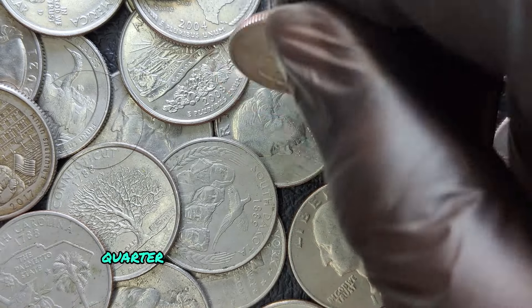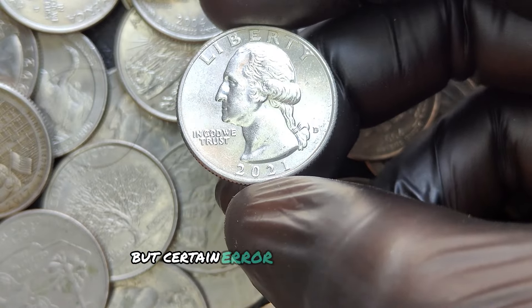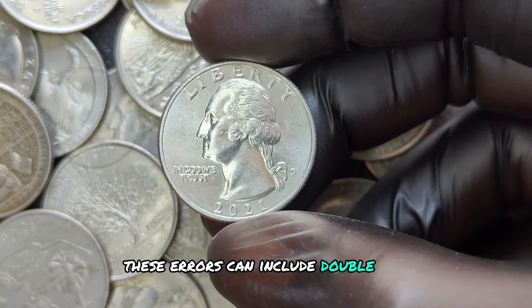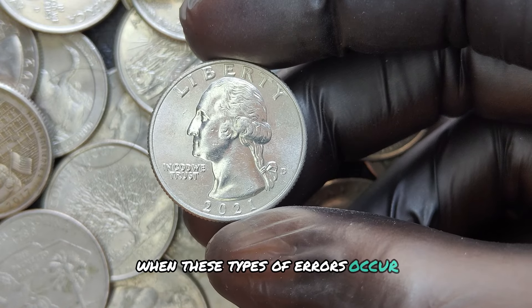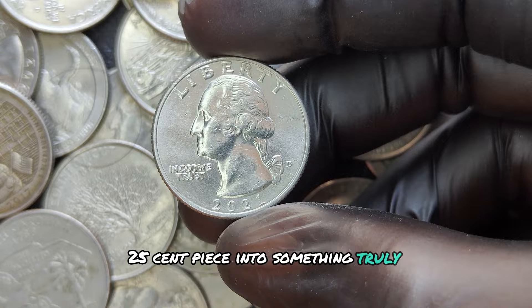The 2021 D quarter might not seem like a high-value collectible at first glance, but certain error coins have been reported. These errors can include double dies, off-center strikes, or planchet errors that make the coin look unique. When these types of errors occur, they can transform a simple 25-cent piece into something truly extraordinary.